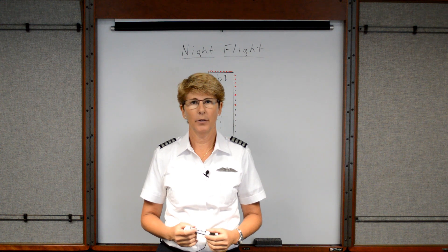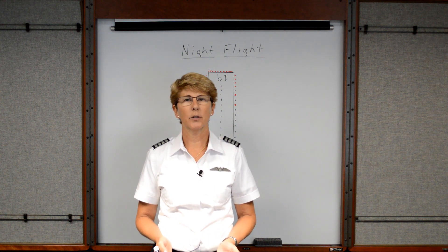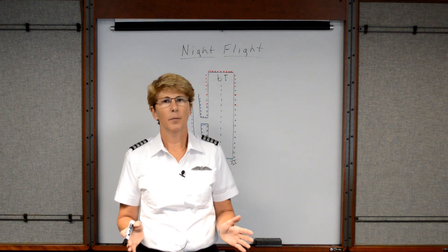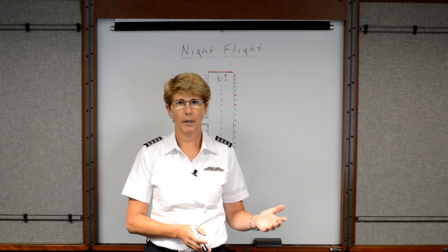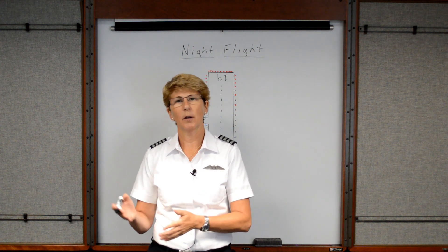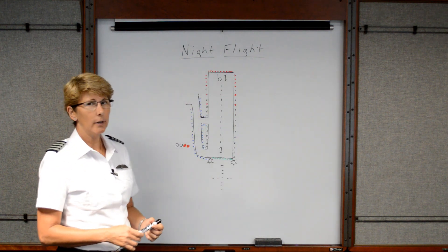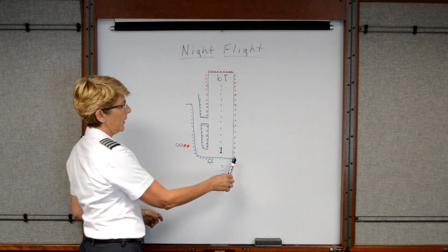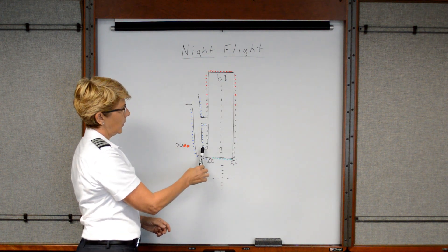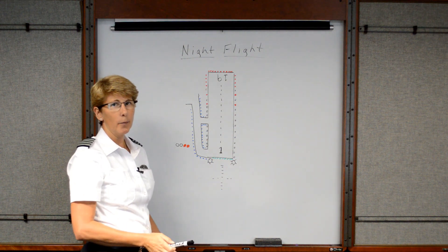Now we're going to talk about the different lighting systems that are commonly found at all airports. There's a wide range of airport lighting depending on if you're flying into large airports like Atlanta, Newark, or Dulles versus a smaller country type airport. But the basic lighting that we're looking for: runway edge lights are white and the taxiway edge lights are blue. That doesn't change no matter what airport you go to.